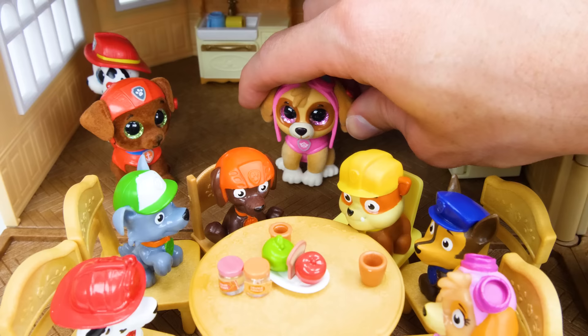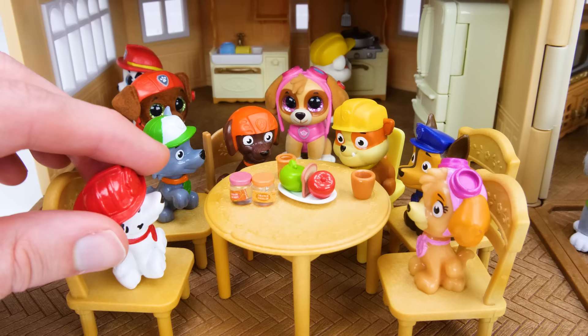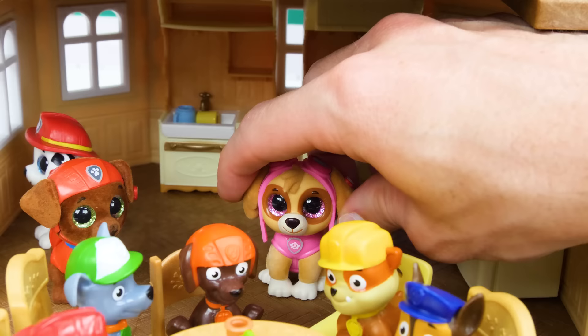I hope you pups slept good last night. Oh yeah, our new beds are super comfy. Good to hear. Now finish your breakfast because after we're done, we're gonna go shopping!